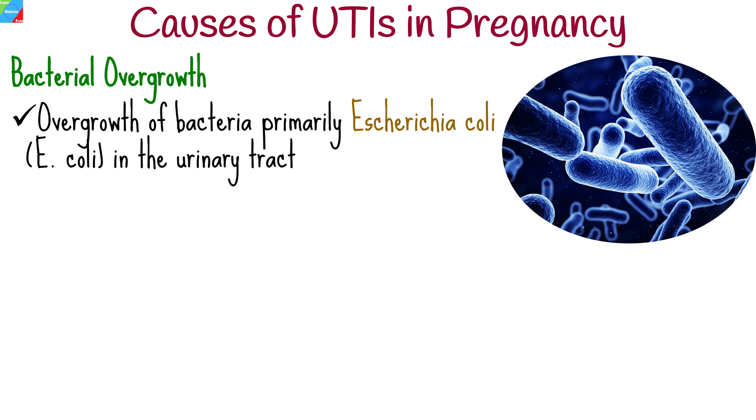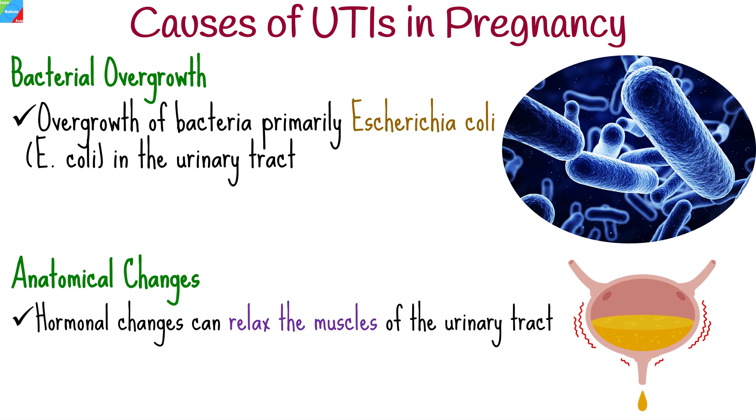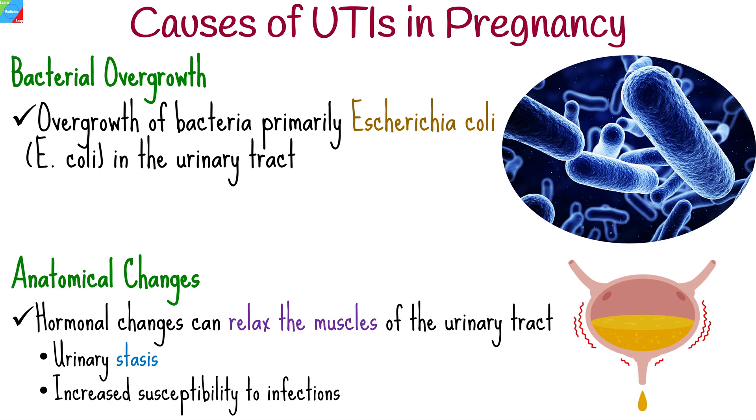UTIs often occur due to the overgrowth of bacteria, primarily Escherichia coli, in the urinary tract. During pregnancy, hormonal changes can relax the muscles of the urinary tract, leading to urinary stasis and increased susceptibility to infections.